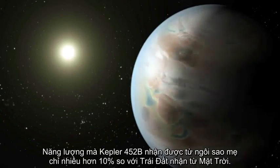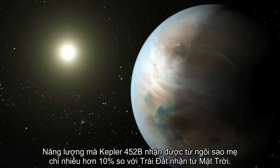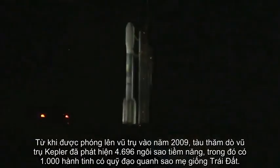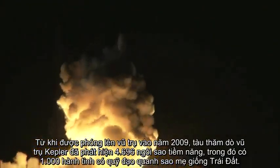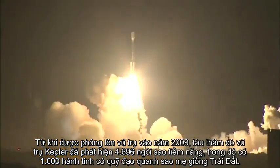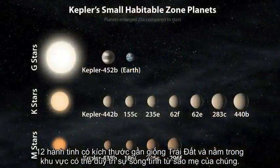Kepler-452b receives only 10% more energy from its star than the Earth does from the Sun. Since the Kepler mission was launched in 2009, it has identified 4,696 planet candidates, 1,000 of which have been confirmed as planets. Of those confirmed, 12 are near-Earth size and in the habitable zone of their star.